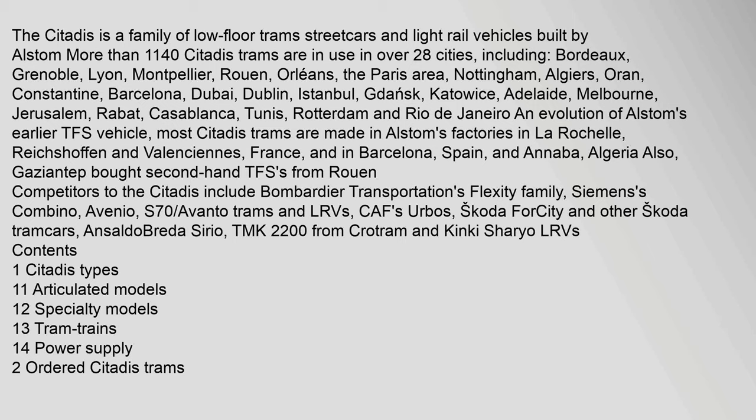Competitors to the Citadis include Bombardier Transportation's Flexity family, Siemens's Combino, Avenio, S70, and Avanto trams and LRVs, CAF's Urbos, Škoda Forcity and other Škoda tramcars, Ansaldo Breda Sirio, TMK2200 from Crotram, and Kinki Sharyo LRVs.